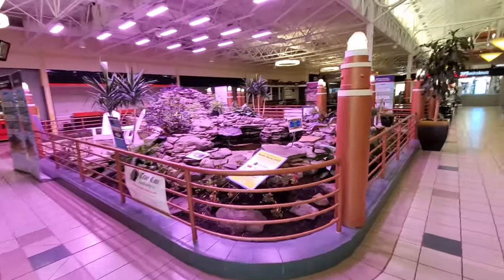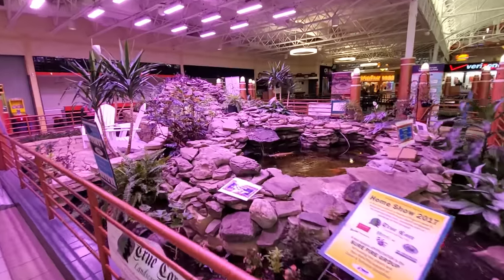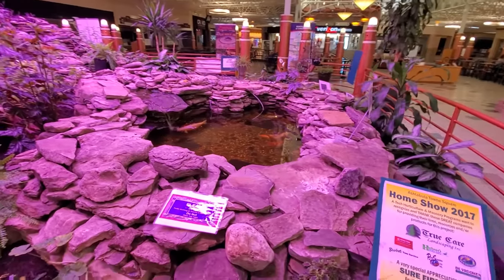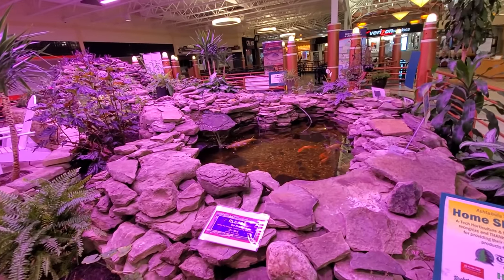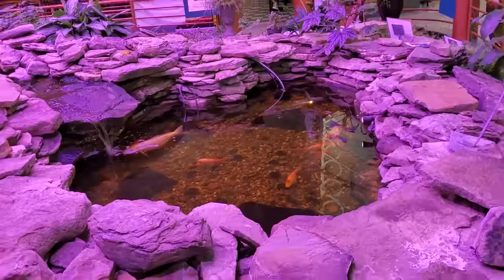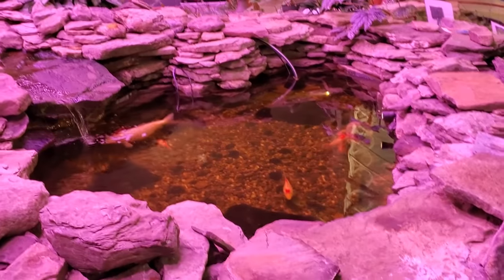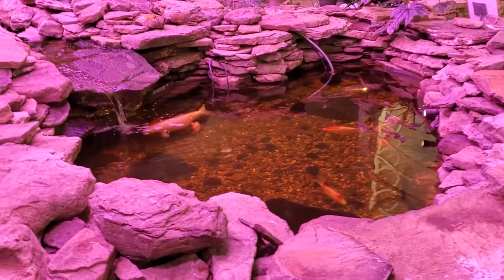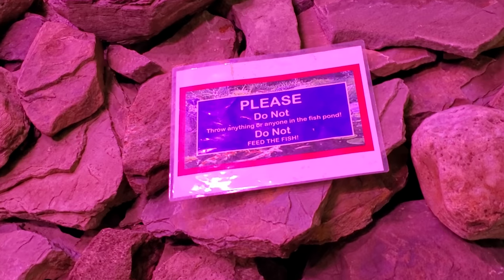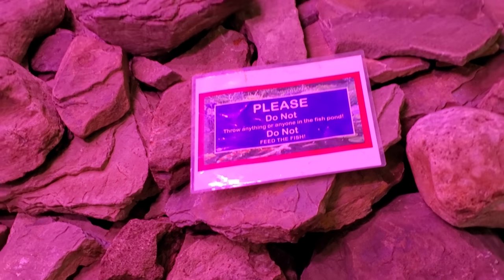Hey, here's a little fountain — that's pretty cute. Oh my God, there's koi in there. I don't know if those are actually koi, I just said that because it sounded cool. But there's big fish in there. And I don't have any pennies to throw in. Please do not throw anything or anyone in the fish pond.